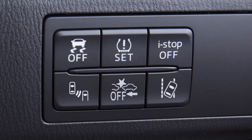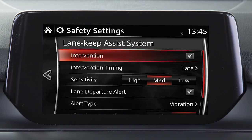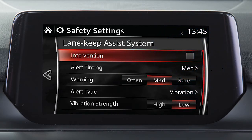To turn the system on, press this switch. The system goes into standby mode when turned on. If the steering operation assist setting is turned off, the Lane Keep Assist system standby mode indicator does not turn on.